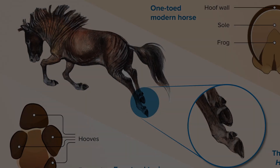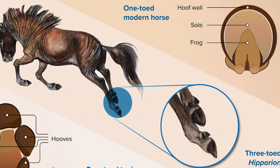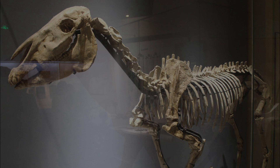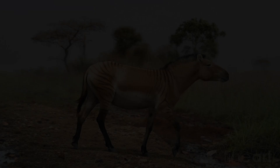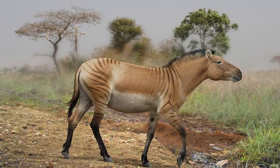Around 16 million years ago, the Hipparion appeared, a side branch with three slender toes and long limbs. It spread into Europe, Asia, and Africa, and lived for nearly 20 million years. Its fossils are some of the most common in Eurasia, showing its success. Though not a direct ancestor of modern horses, Hipparion showcases the evolutionary experimentation within the horse family.